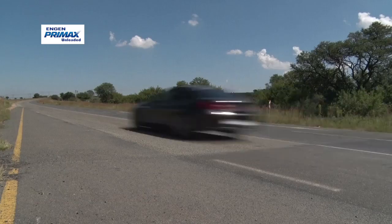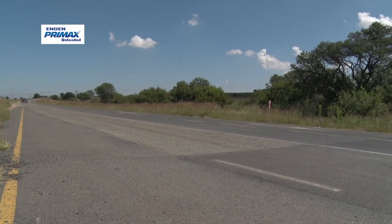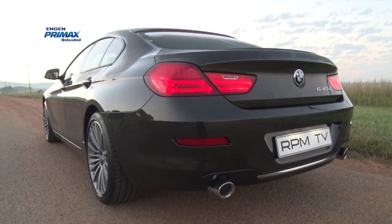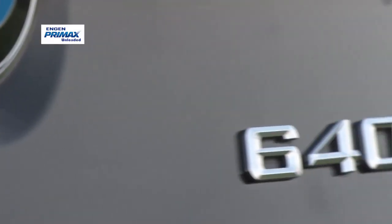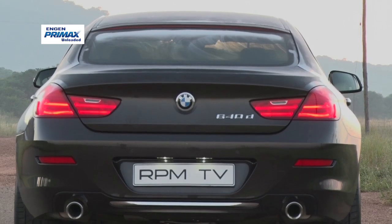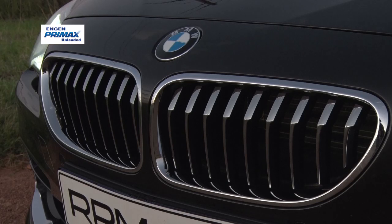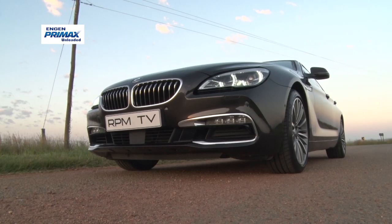The 640d also shines in the economy stakes. Given its bulk and performance, the claimed combined consumption figure of 5.5 litres per 100 kilometres is impressive, if a little optimistic. But our average test figure of 6.9 litres per 100 kilometres is still excellent and suggests a range of more than a thousand kilometres per tank.